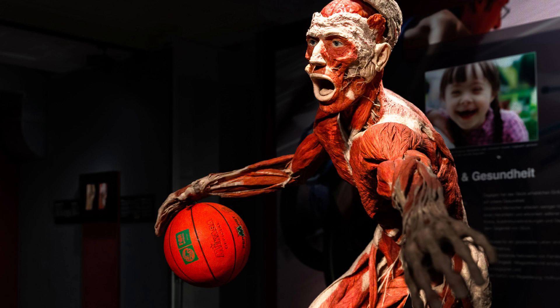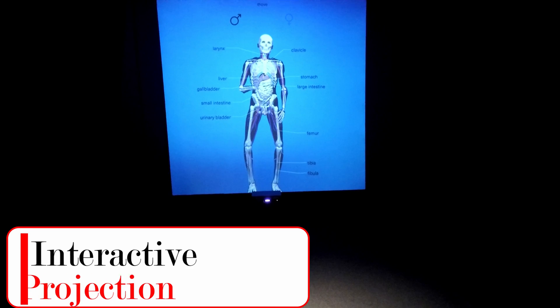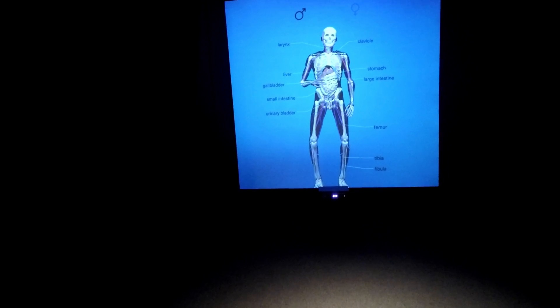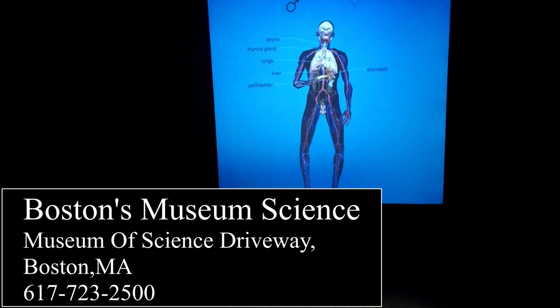If you haven't already seen a Body World's exhibit, I would highly recommend you get down to the Museum of Science before this exhibit ends on January 5th and take it in. It is certainly educational, it's certainly a thing to behold, and it is certainly something you want to go through and see at least once if you haven't already seen one of these exhibits.